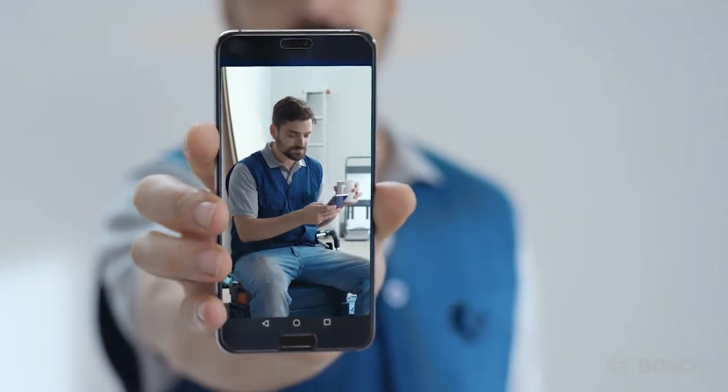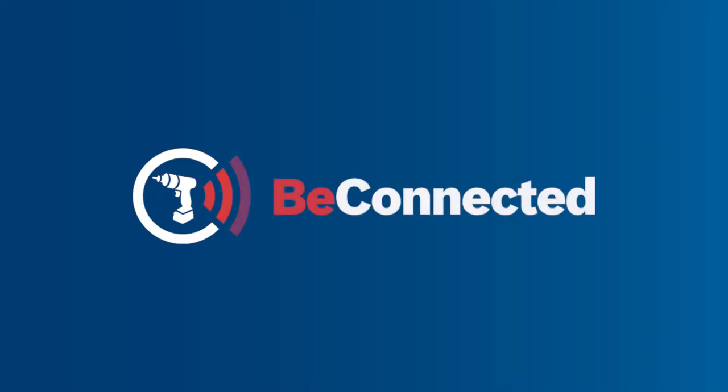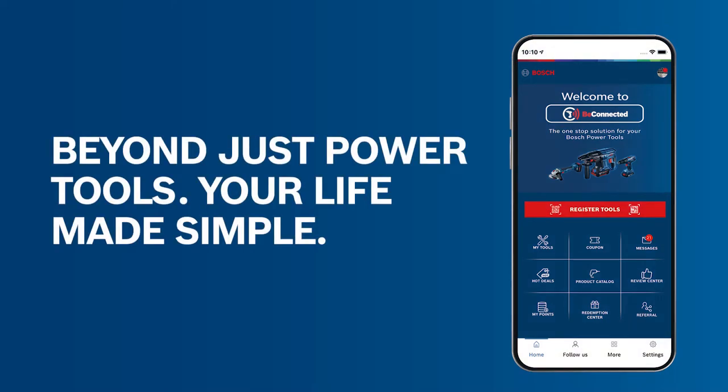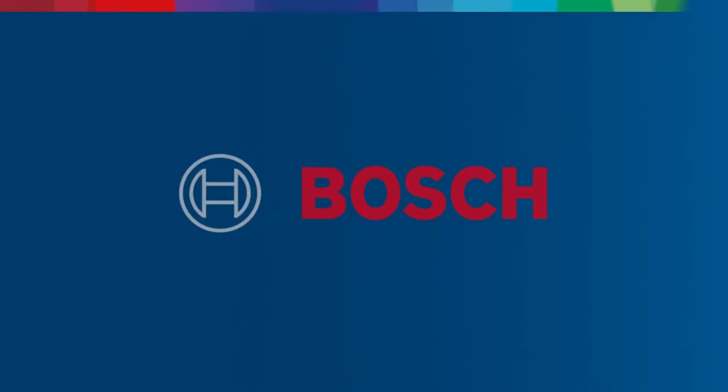You know they say there's an app for everything? Well there is now. Be connected — everything you need to manage your power tools, from warranties and tutorials to ratings and rewards.